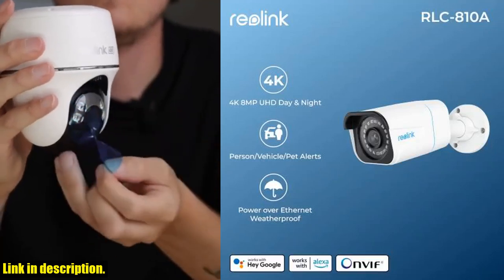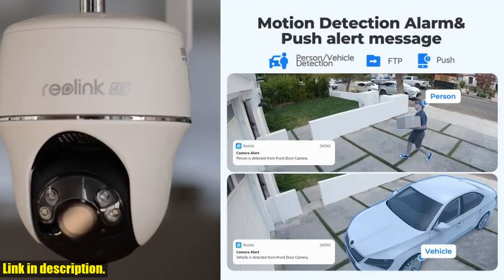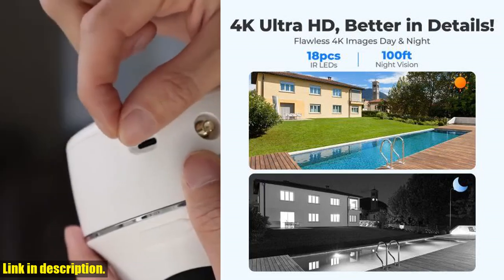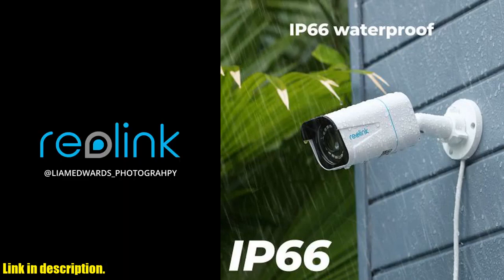Hello everyone and welcome back to the channel. Today, I am thrilled to present to you the Reolink 4K PoE Security Camera 8MP Outdoor Night Vision IP Camera, the RLC-810A. This camera is an absolute game changer when it comes to home security and surveillance. Let's take a look at some of the incredible features of this camera.